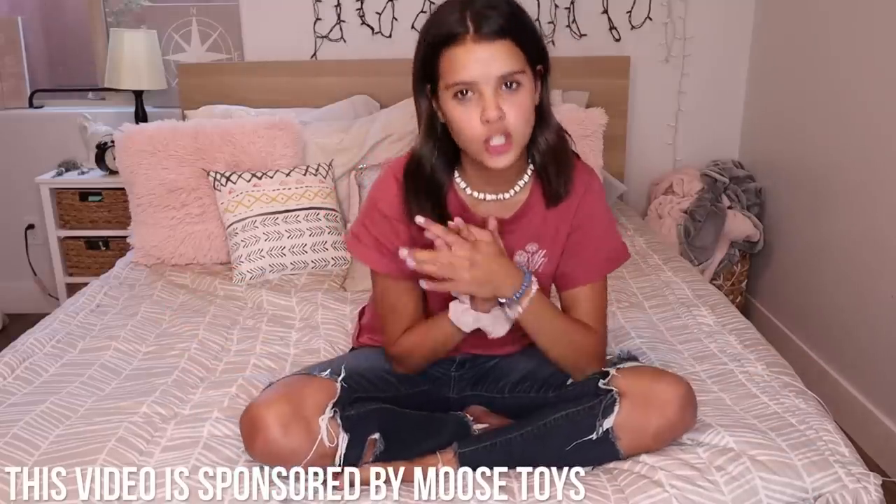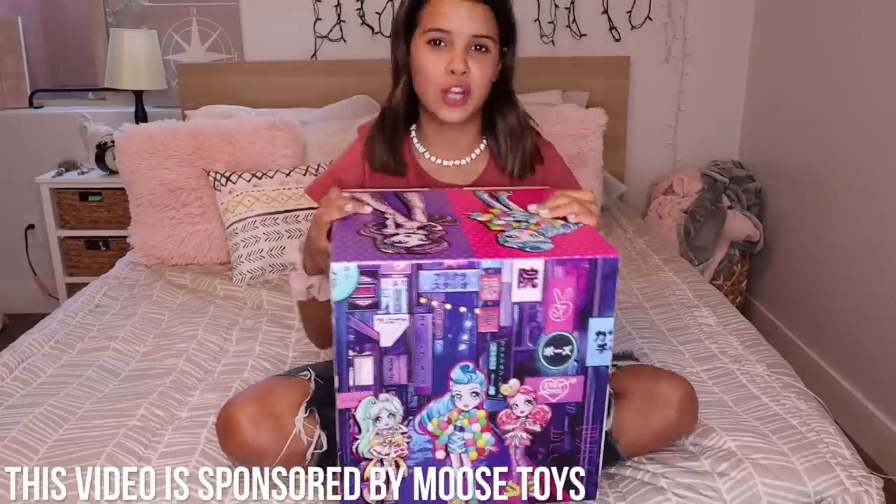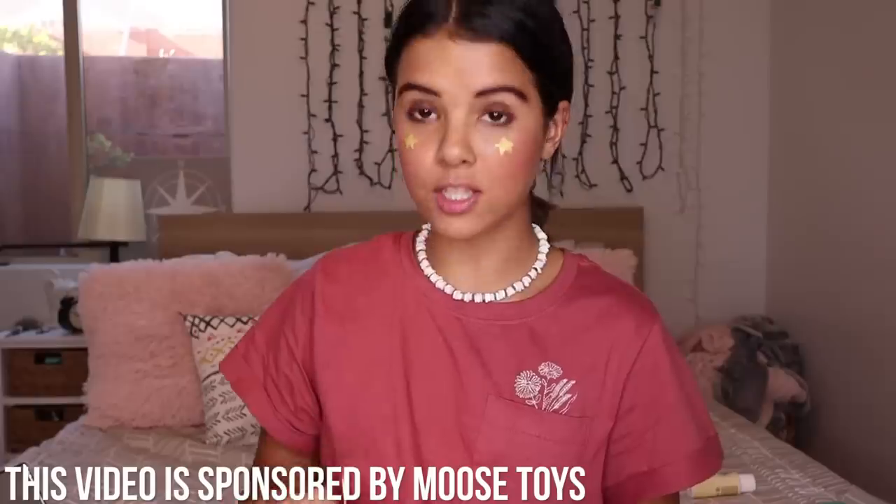I'm turning myself into a doll — not just any doll, a Capsule Chicks doll! This is so crazy. This is so fun.